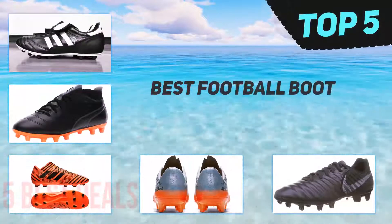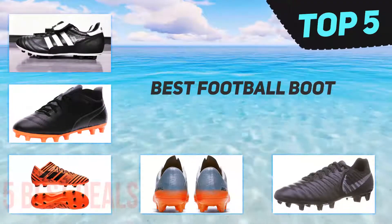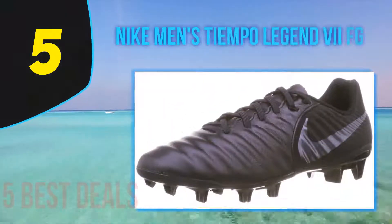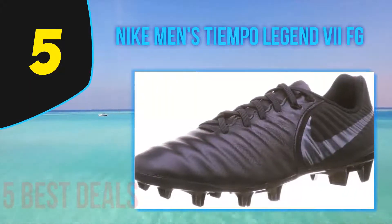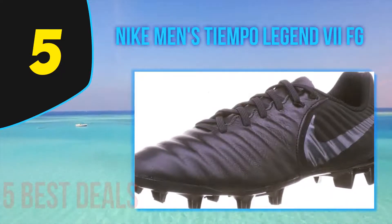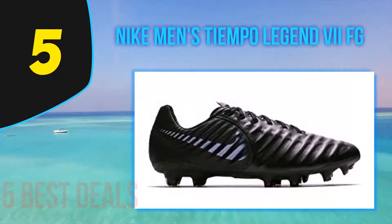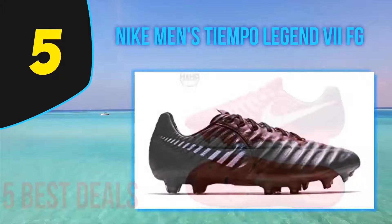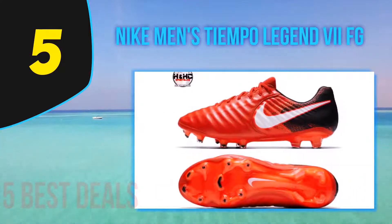Here we present the top five best football boots. Starting with number five, the Nike Men's Tiempo Legend VII FG. Unlike some previous Nike cleats, the Tiempo Legend VII has a leather upper, not synthetic. These cleats are stunning to look at and even more stunning to play in.